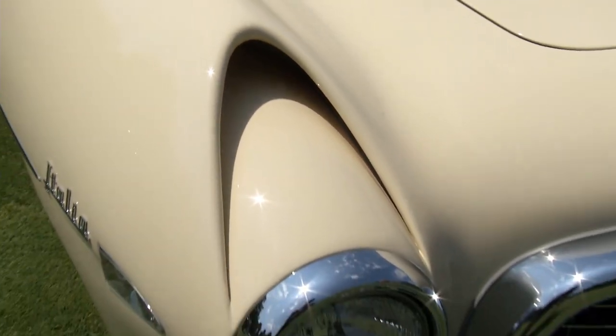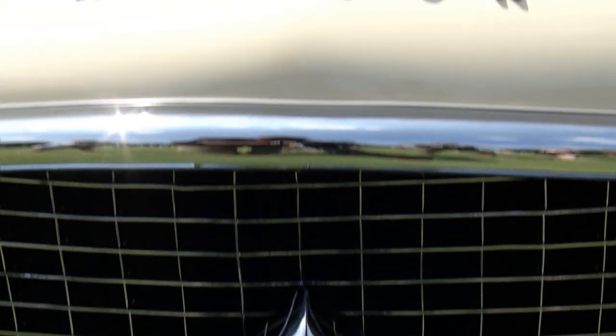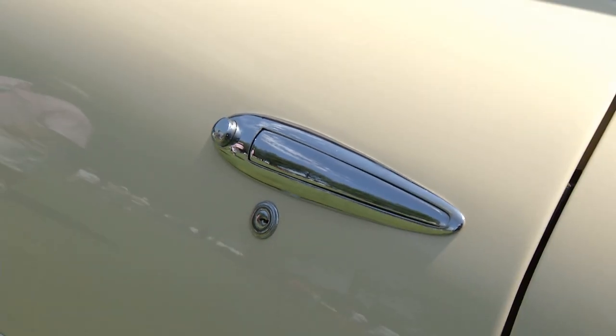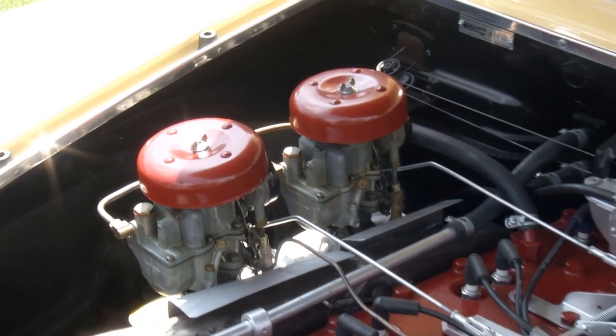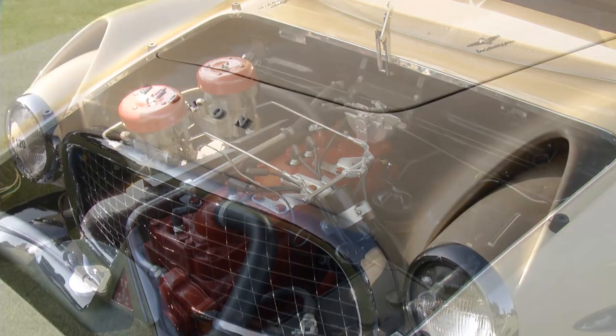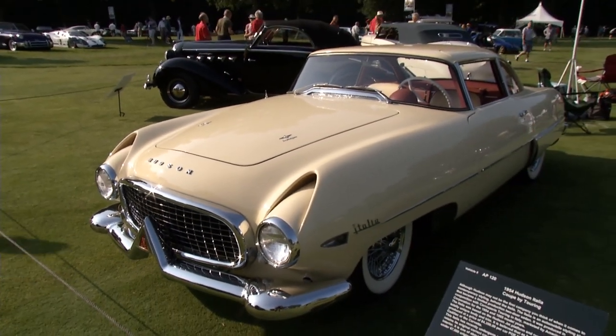They built 25 of these, and about 20 are believed to still exist in the world. The demise of the car came because this was shortly before Hudson merged with Nash, and Nash didn't like it — so that was pretty much the end.